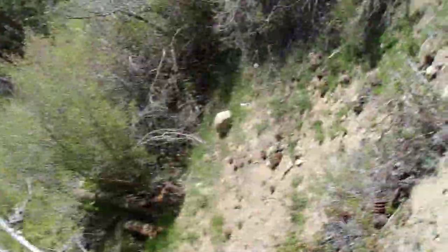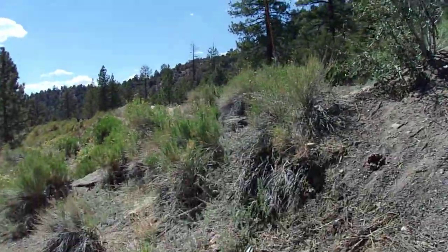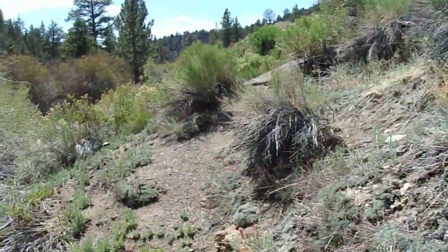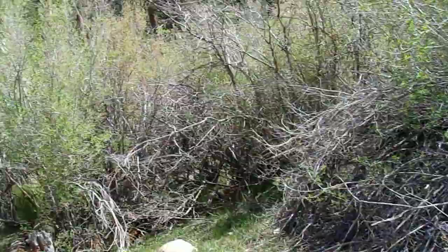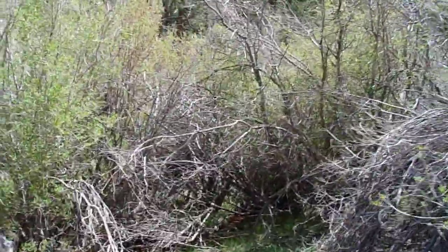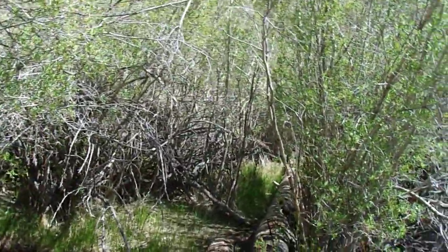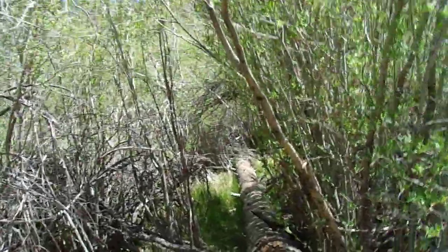Hello, this is Brian. I am in the San Bernardino National Forest on this beautiful May 30th, 2021. It's a Sunday afternoon. I've just been driving around the mountains today trying to find spots to do videos and stuff.